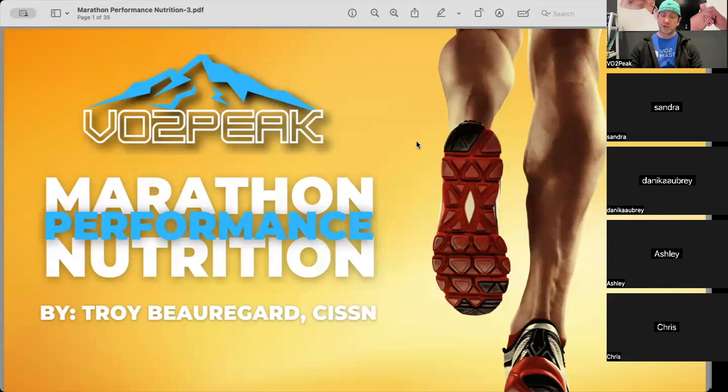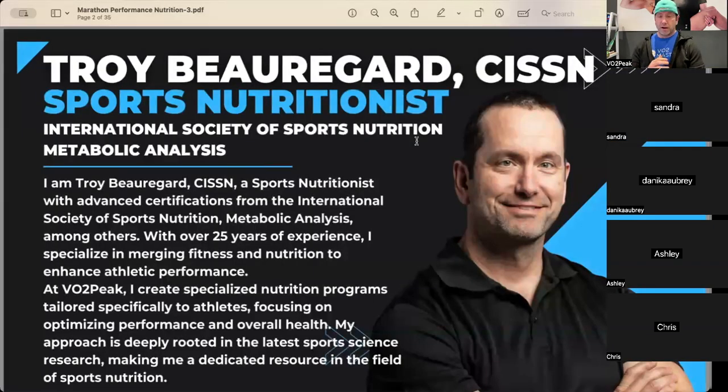I'll be reading the most important parts of the presentation and ad-libbing most of it. For those of you that don't know me, I'm Troy Borger, a sports nutritionist certified by the International Society of Sports Nutrition. There are only 26 of us in Canada at the last count.